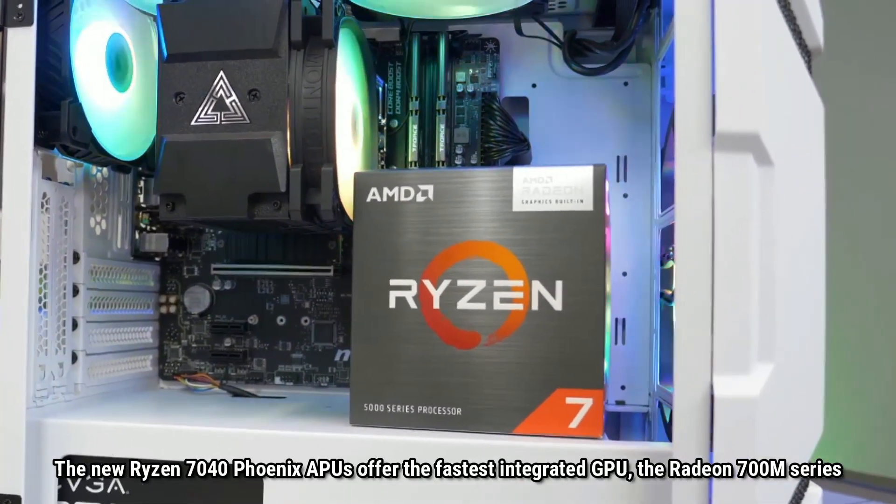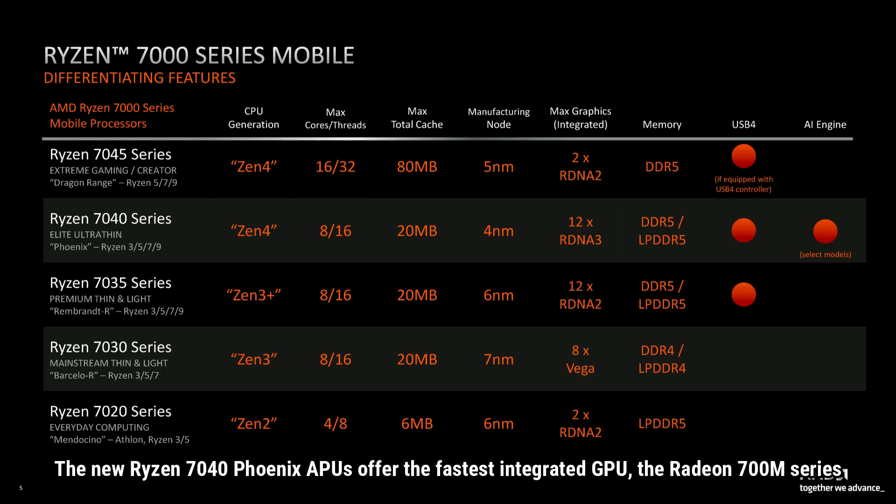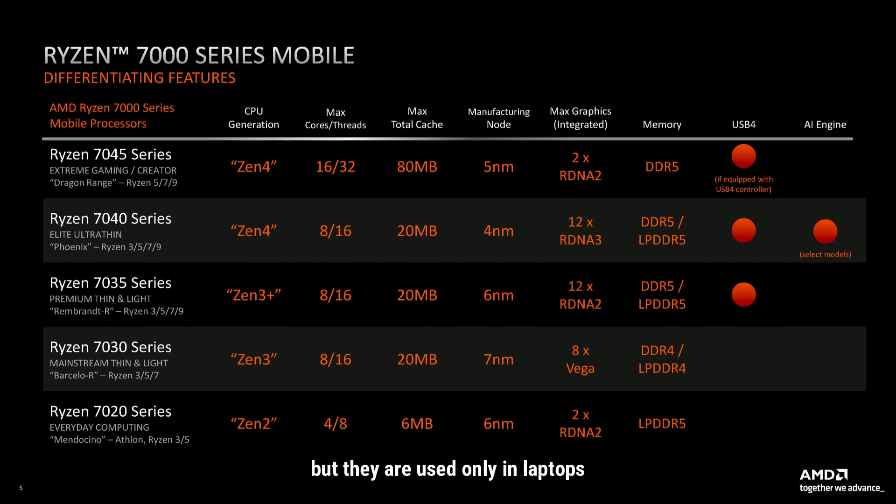The new Ryzen 7040 Phoenix APUs offer the fastest integrated GPU — the Radeon 700M series — but they are used only in laptops.